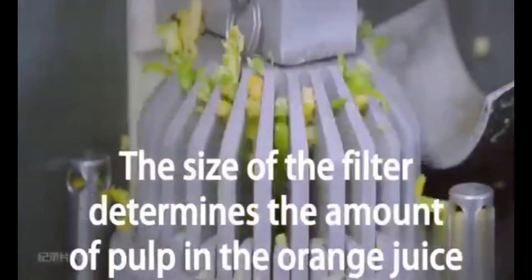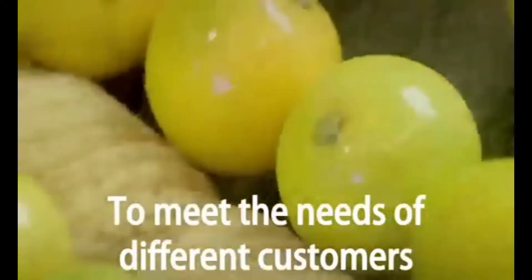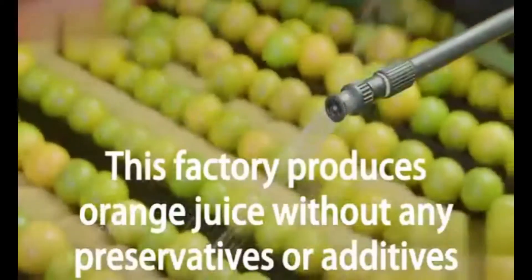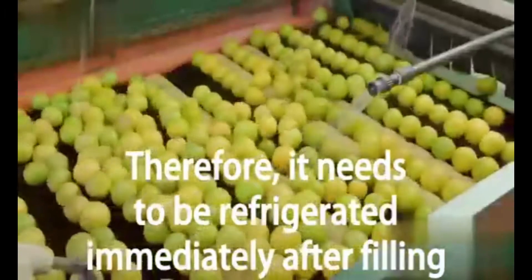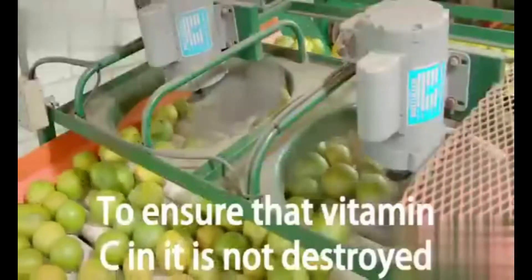The size of the filter determines the amount of pulp in the orange juice, to meet the needs of different customers. These freshly squeezed orange juices can now be filled. This factory produces orange juice without any preservatives or additives, so it needs to be refrigerated immediately after filling.